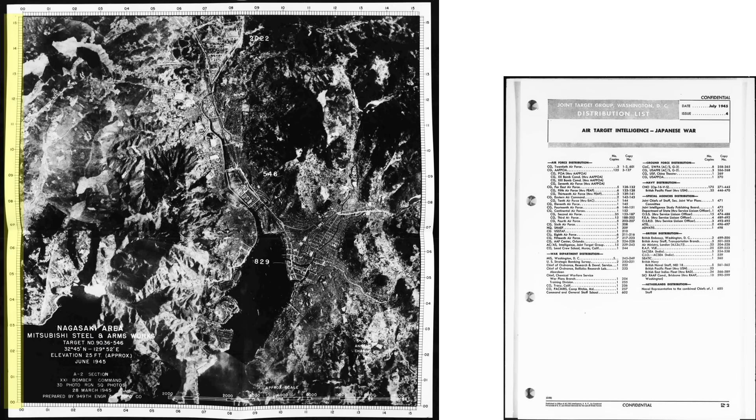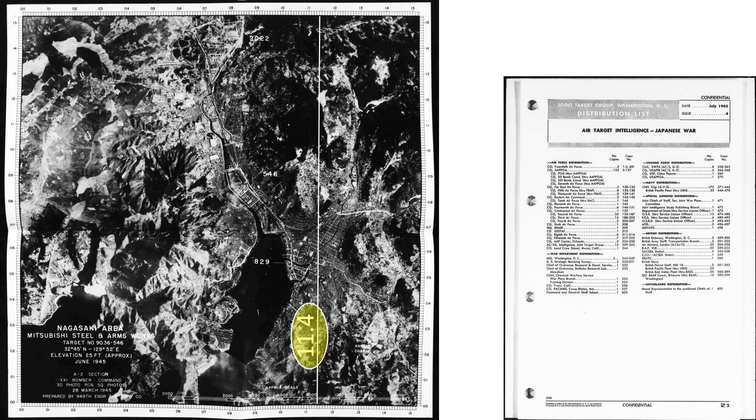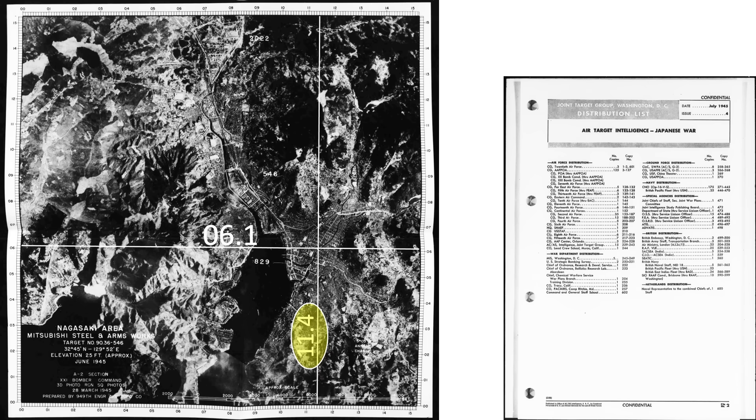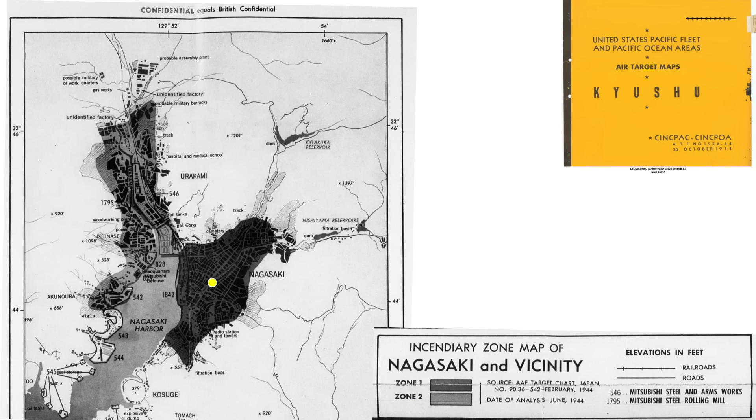The map's X and Y axes are scaled from 0 to 15.2. We take the first three numbers from point 114061 as 11.4 and plot this value on the X axis. Then we take the last three numbers as 06.1 and plot this value on the Y axis. The intersection is the aim point for Fat Man — right in center mass of Nagasaki's urban residential area. The atomic bomb was planned to detonate right in the center of the high fire zone urban area. They were targeting Nagasaki's residential area, not its industrial area.